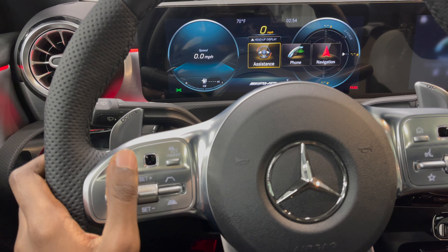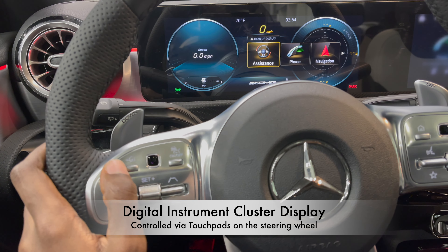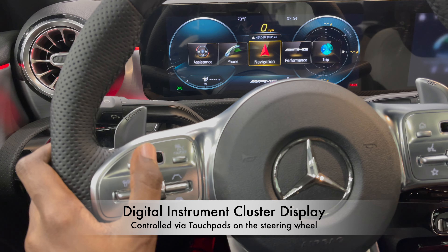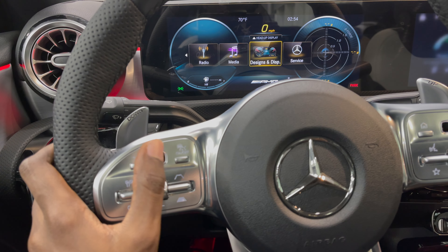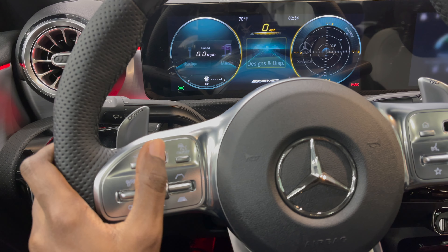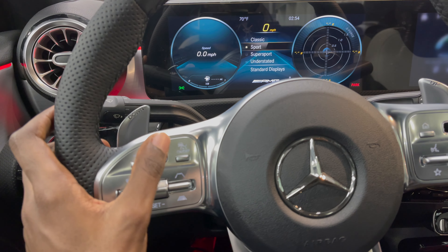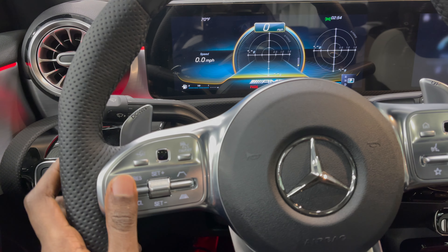Let's take a look at the MBUX system through the driver's perspective. You have your assistance, phone, navigation, AMG performance, trip, radio, media, designs and displays, and service. Inside designs and displays you can change the configurations of your displays. I love the super sport theme because that's the AMG theme.